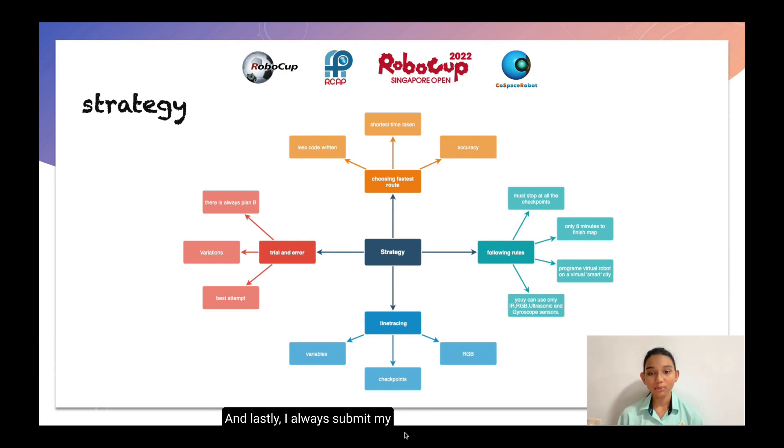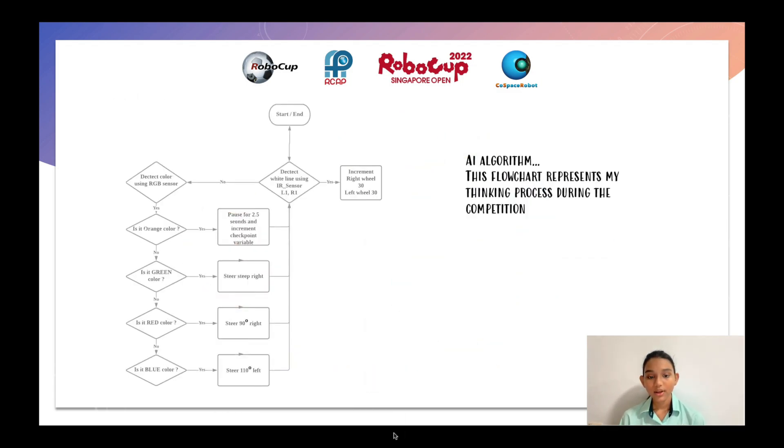Lastly, I always submit my best attempts in the competition. Now, here is a flow chart showing my thinking process during the competition.